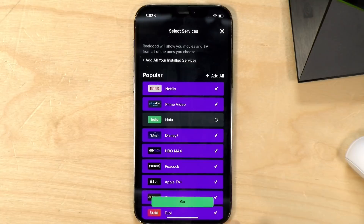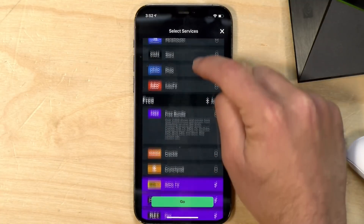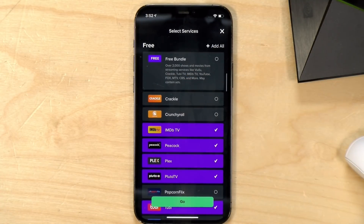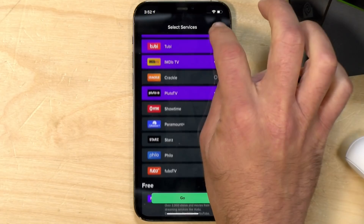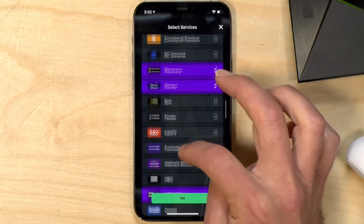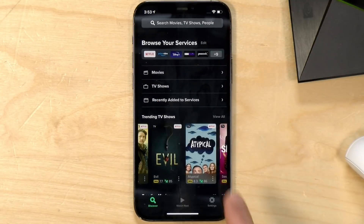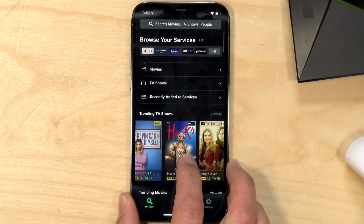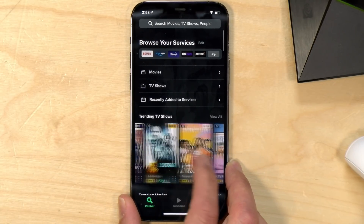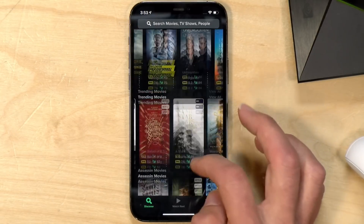They have a nice selection of services, nicely organized — popular services up front, plus a bunch of free services including IMDB TV, Plex, and Pluto TV. A key advantage over Just Watch is that if you have something on your watch list or you've already seen something, it will not appear in the recommendations — and you get this for free, without needing to pay a subscription fee.